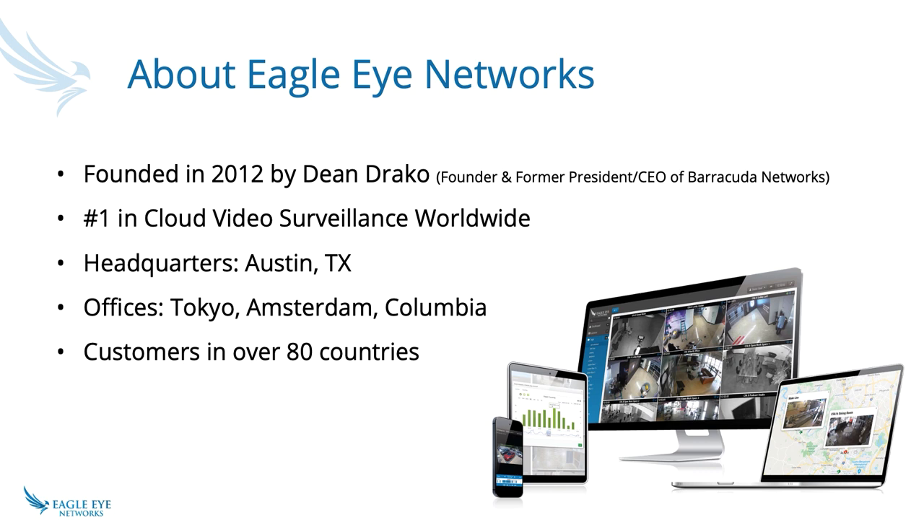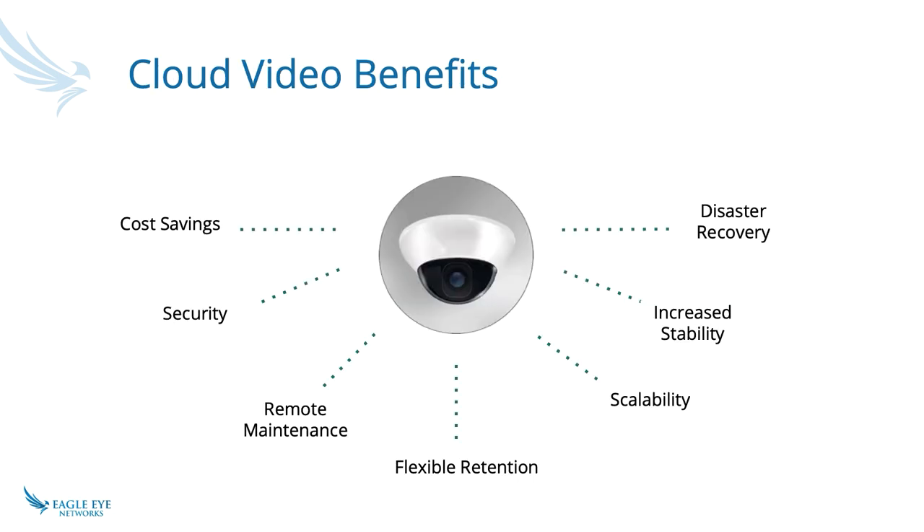A little bit about Eagle Eye Networks: we're headquartered in Austin, Texas, with offices on three continents and our own proprietary data centers all over the world. We have customers currently spanning across 48 countries. We are the number one cloud solution.